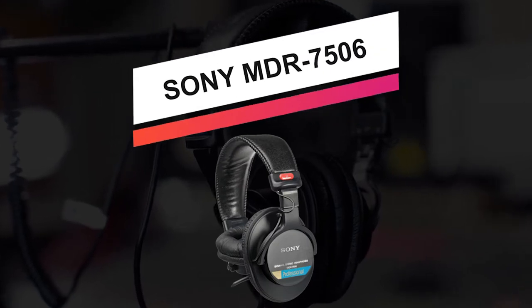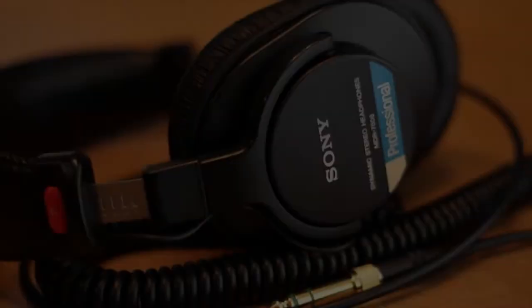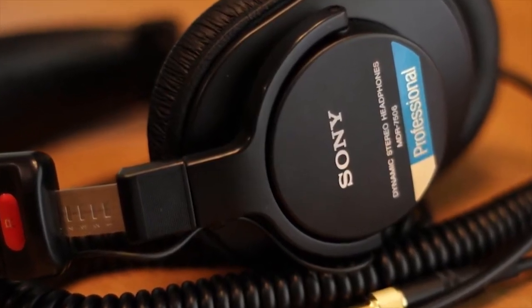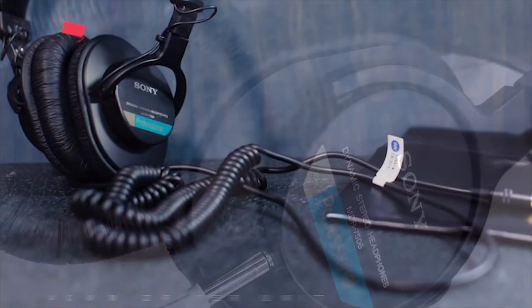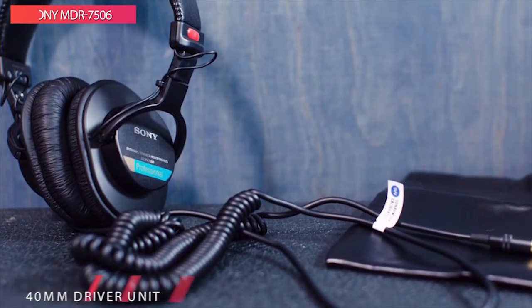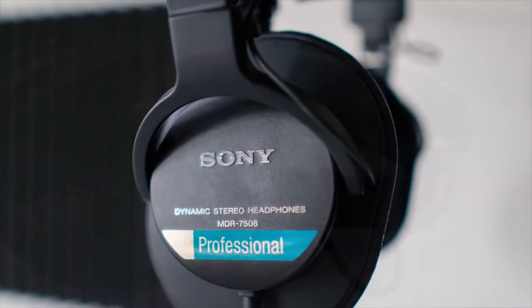Starting off this list with the Sony MDR-7506. These pro headphones from Sony are a staple in the recording, film, and live arenas. Due to the low impedance and closed-ear design, these headphones do an outstanding job of cutting down background noise while providing plenty of volume in the studio or the field. Additionally, the closed design helps eliminate headphone bleed when overdubbing in the studio.